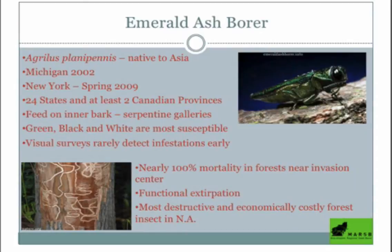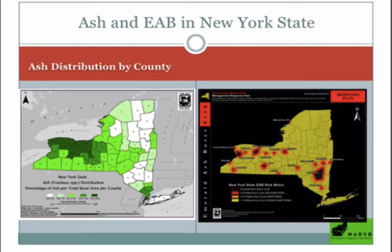This is a huge blow to both the ecology these trees are part of and economically, since it's a very important timber species. The map on the left shows ash distribution by county — you can see up by Ontario there's about 30% ash in those forests. Somewhere around 7% of our forests statewide are ash. The map on the right shows the core areas where EAB infestations have gotten started and how they're spreading — black indicates dead and dying trees, red shows how it's spreading out from there.